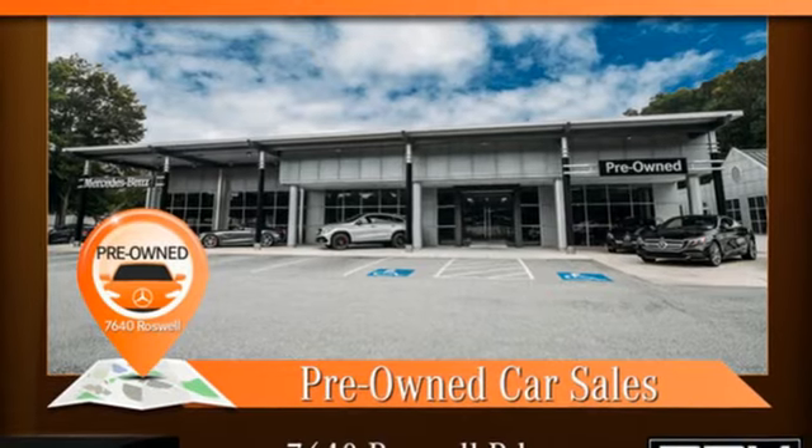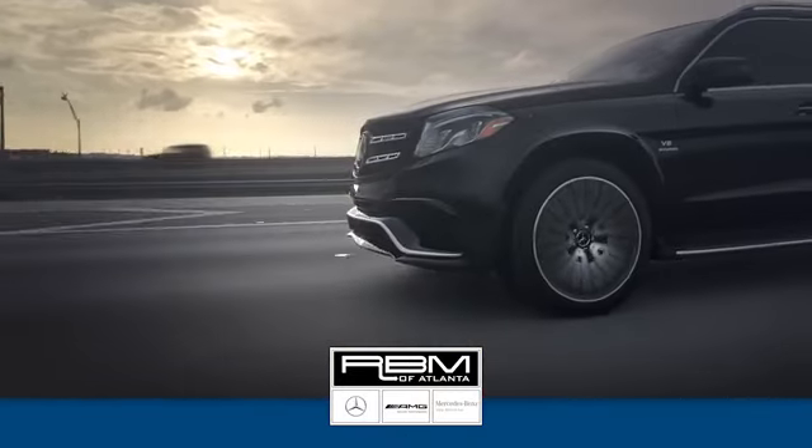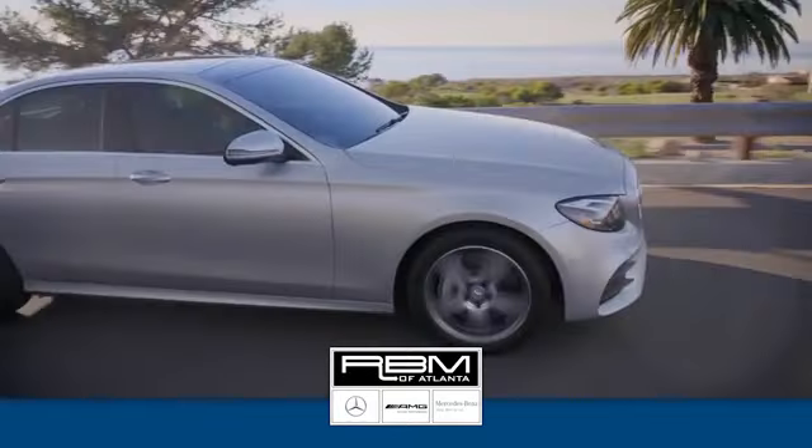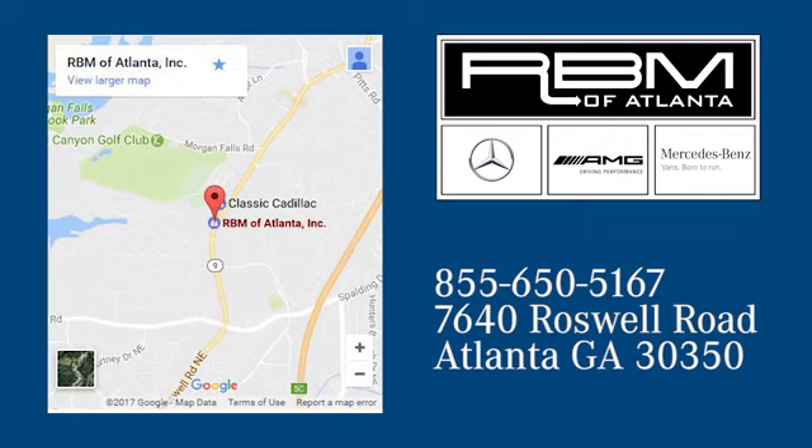See it for yourself when you take it for a test drive. At RVM of Atlanta in Sandy Springs, we have the best selection of new and top quality pre-owned vehicles to choose from. We are conveniently located at 7640 Roswell Road in Atlanta.